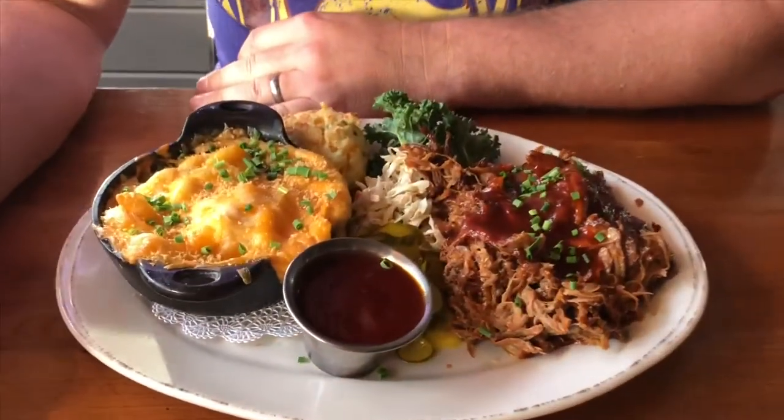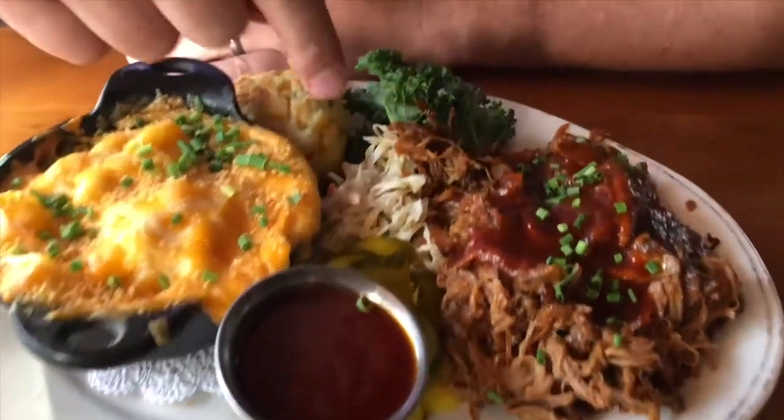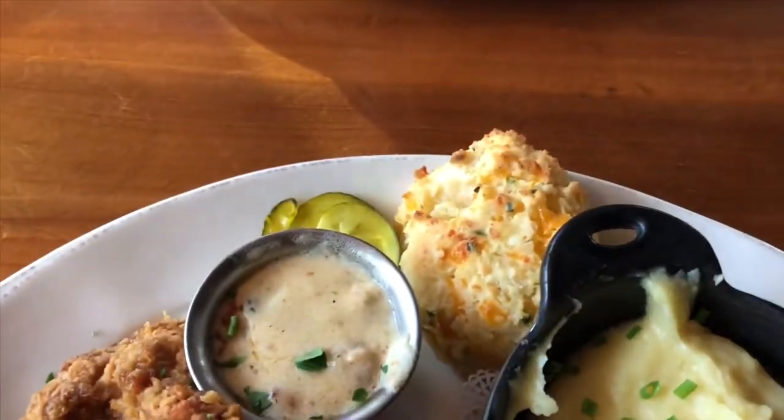We're here at Chef Art Smith's Homecoming Kitchen to check out this food. I got the pulled pork, macaroni and cheese, coleslaw, and a biscuit. And I got the famous fried chicken that came with Mama's mashed potatoes and a biscuit as well.